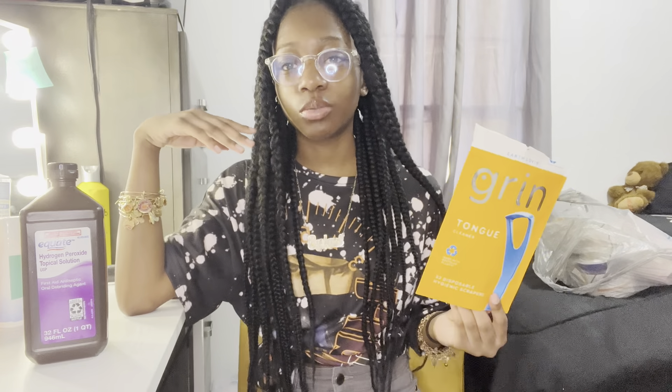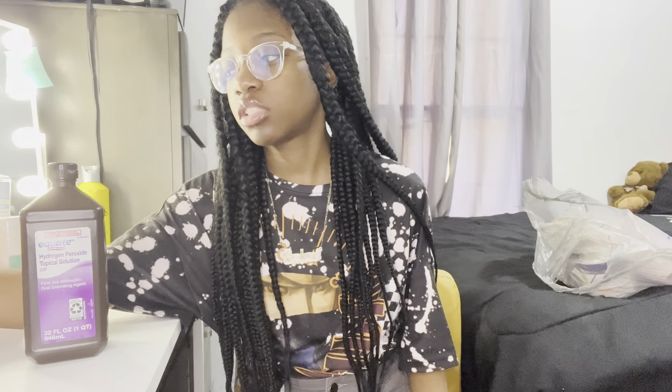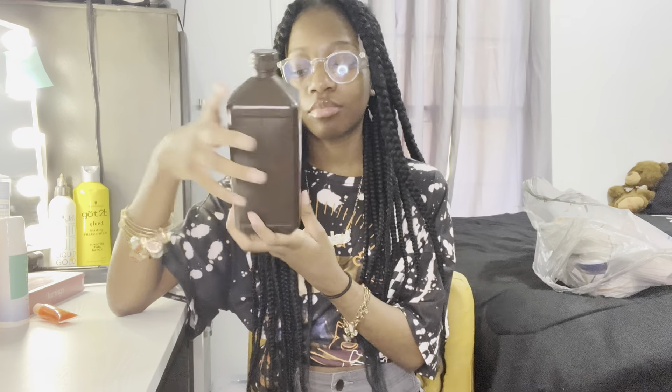As y'all seen by the title and the thumbnail, today I'm gonna be giving y'all a hygiene routine video. Make sure y'all stay tuned. If y'all haven't watched my other videos, they'll be on the screen — make sure y'all go watch them. Like, comment, and subscribe to my channel so you become one of my princesses. Share with your friends. Let's get into the video.